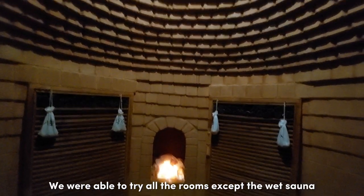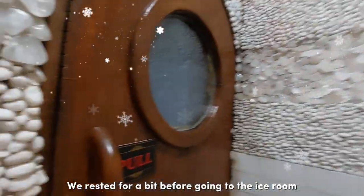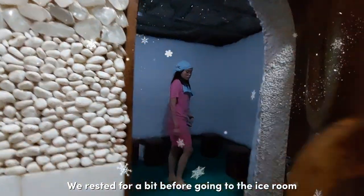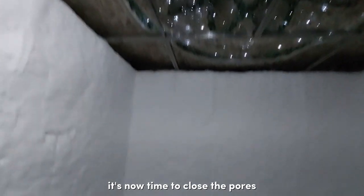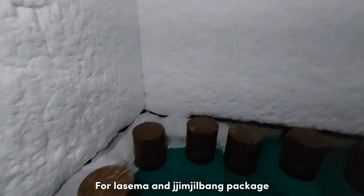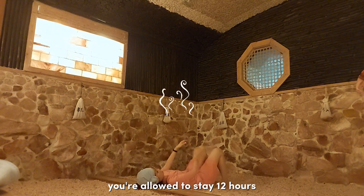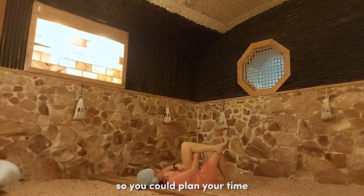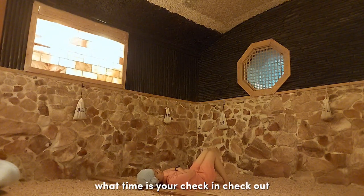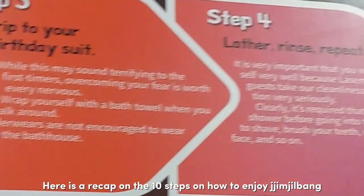We were able to try all the rooms except the wet sauna. We rested for a bit before going to the ice room. After sweating and detoxifying, it's time to close the pores. For the Sema and Jilbang package, you're allowed to stay 12 hours, and the Jilbang is open 24 hours. So plan your time for when you check in and check out. Here's a recap on the 10 steps on how to enjoy Jilbang.